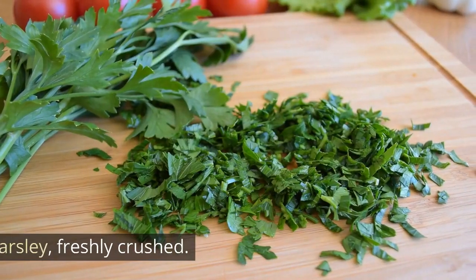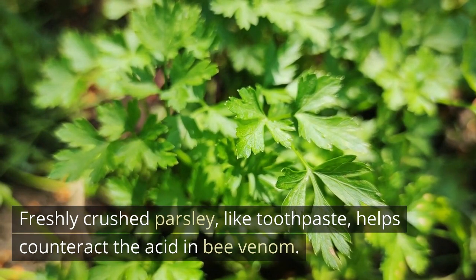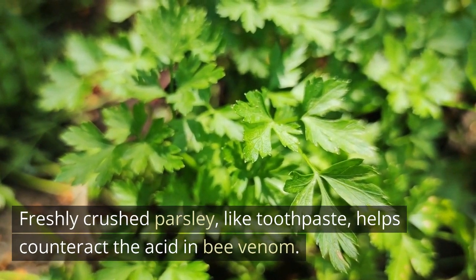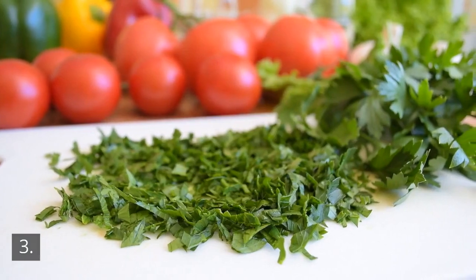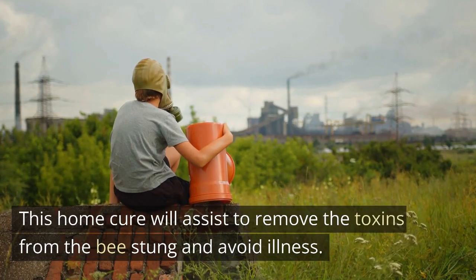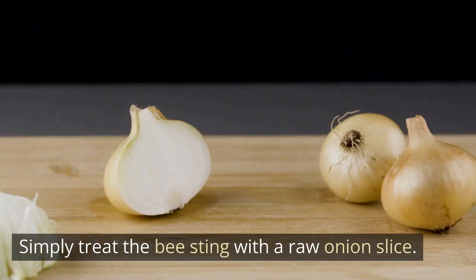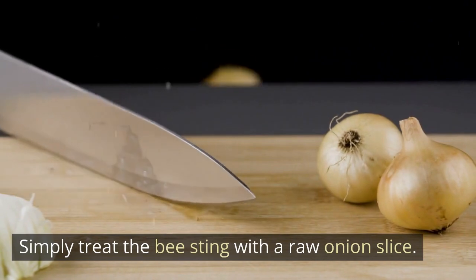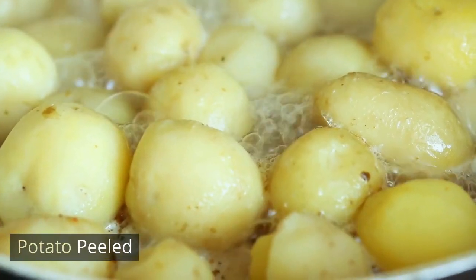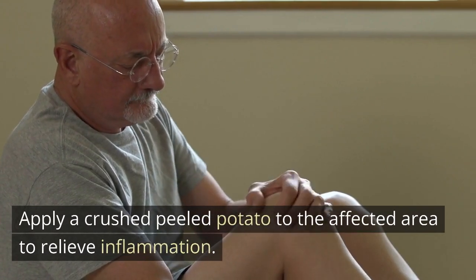Freshly crushed parsley, like toothpaste, helps counteract the acid in bee venom. Onion: this home cure will assist to remove the toxins from the bee sting and avoid illness. Simply treat the bee sting with a raw onion slice. Peeled potato: apply a crushed peeled potato to the affected area to relieve inflammation.